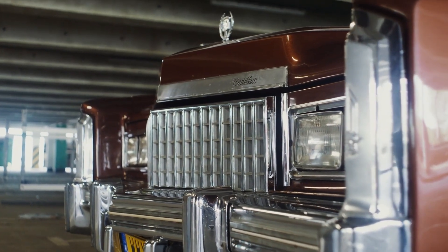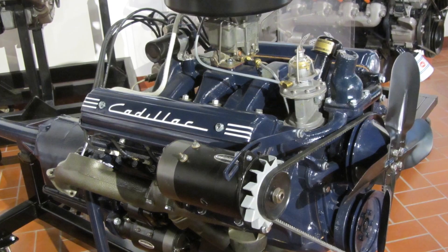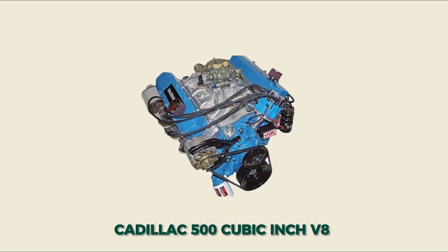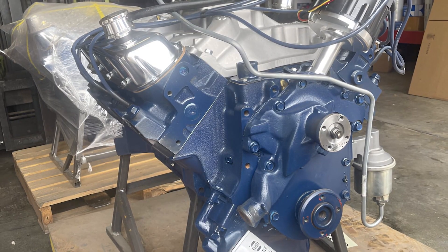In 1970, while the rest of the automotive world was talking about smaller, more efficient engines, Cadillac engineers were busy creating an absolute monster. The Cadillac 500 cubic inch V8 wasn't just big — it was officially the largest displacement production engine ever built for passenger cars.